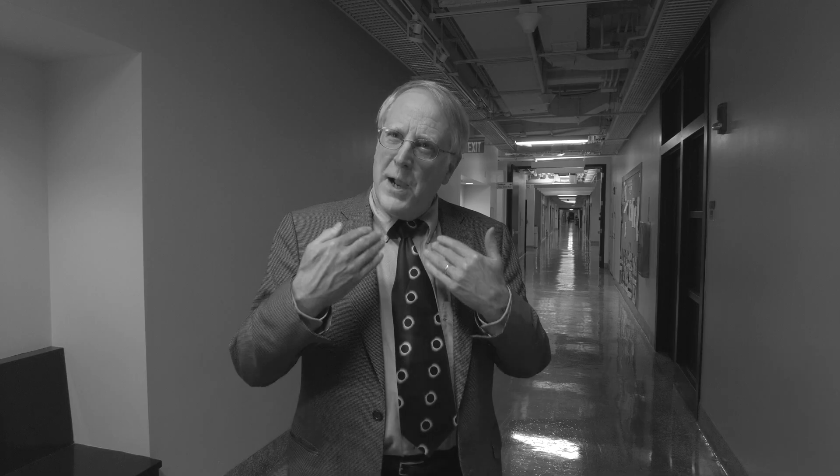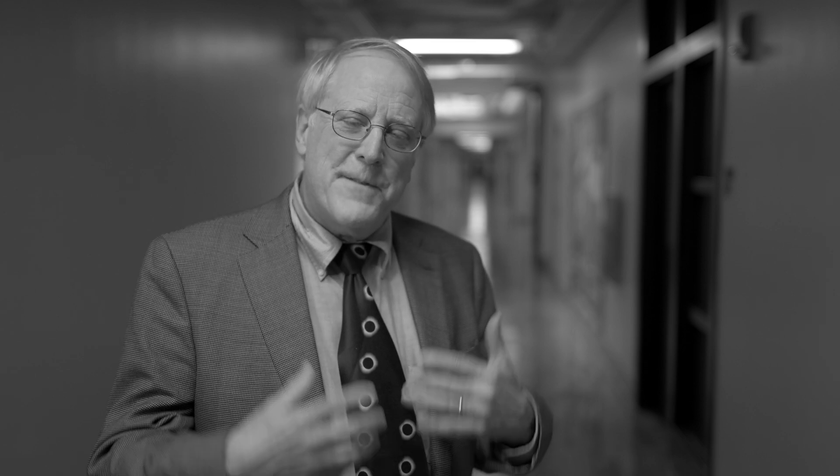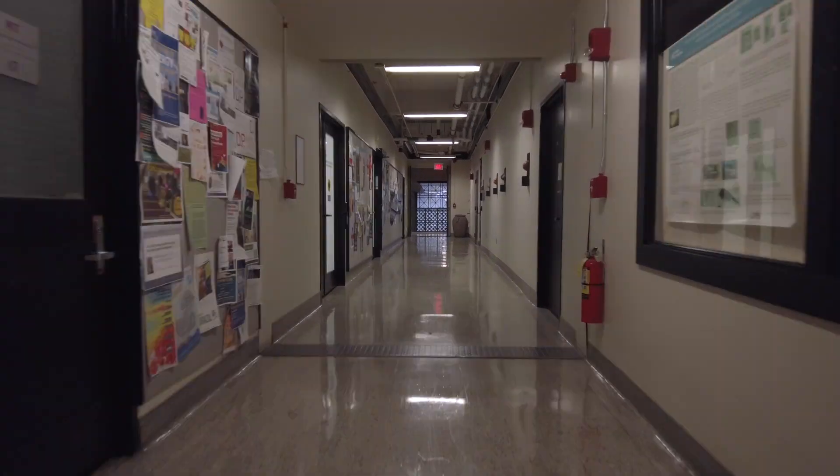I'm Richard Binzel, a professor of planetary science here at MIT. My job is to build and fly spacecraft to explore our solar system, but I'm also quite fascinated by alignments of the Sun and the Moon, and that makes this Infinite Corridor even more special.